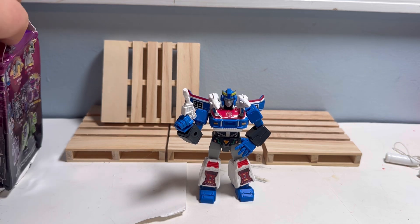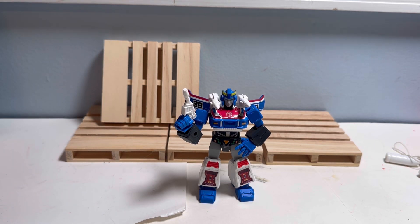Welcome back to the channel. I want to take a look at the second Blockies — however you want to pronounce it — on the channel: the movie Optimus. Got this guy in the mail today, got him pretty cheap, figured I'd check one out.